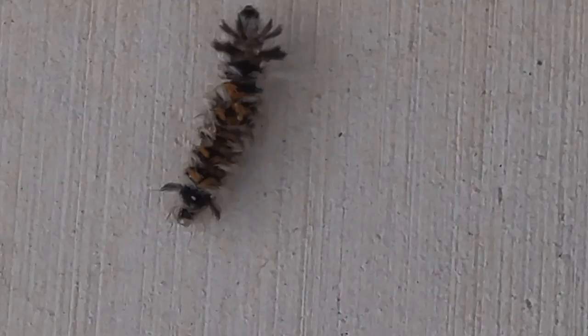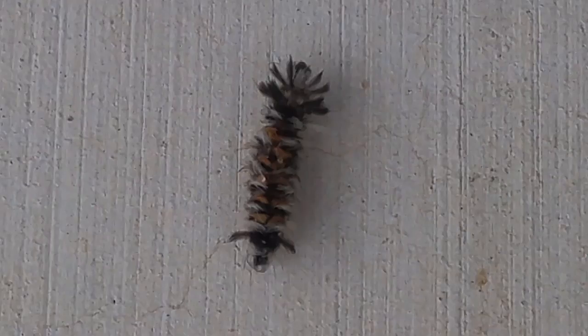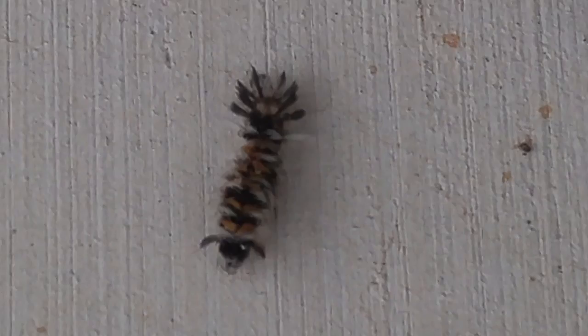But look at this guy. I've never seen anything like this one. I don't know if I'd want to touch that guy or not. Look at all that stuff on him. What would you say that was? It's obviously a caterpillar or something, but he's got a mouth in the front and a mouth in the back, looks like.